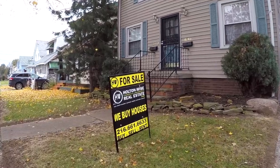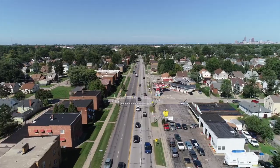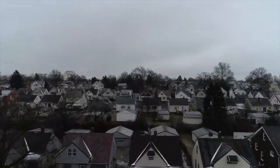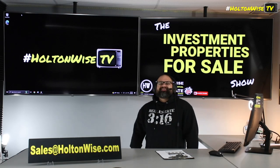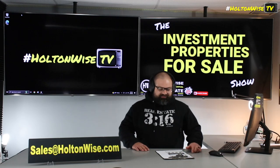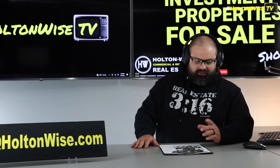Welcome to the Investment Properties for Sales Show. Folks, everything is selling at or above list. We are going to provide you guys with complete transparency and education — we take you on the video tour. Holton Wise TV, giving it to you straight. We've got a turnkey deal on the west side of Cleveland that's going to blow past the 1% rule.